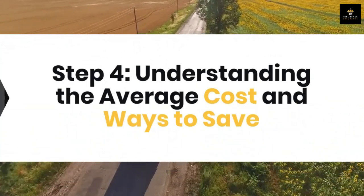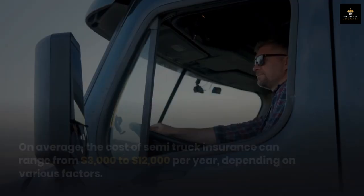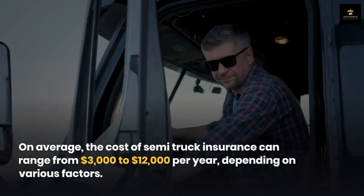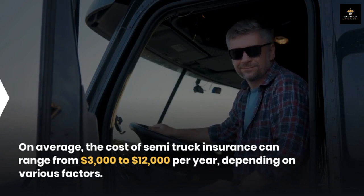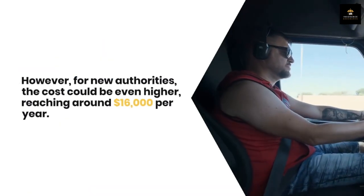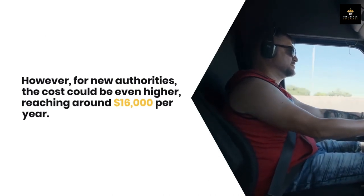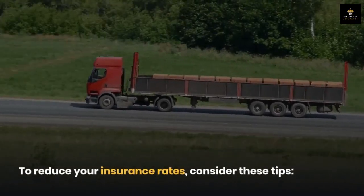Step four: understanding the average cost and ways to save. On average, the cost of semi truck insurance can range from three thousand dollars to twelve thousand dollars per year depending on various factors. However, for new authorities, the cost could be even higher, reaching around sixteen thousand dollars per year. To reduce your insurance rates, consider these tips.